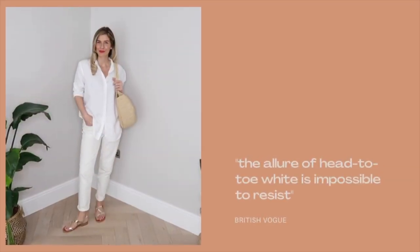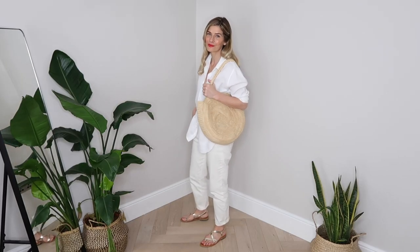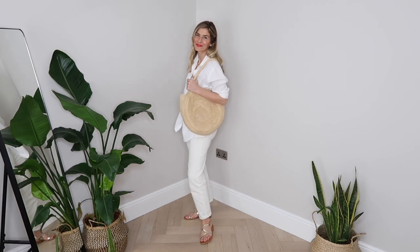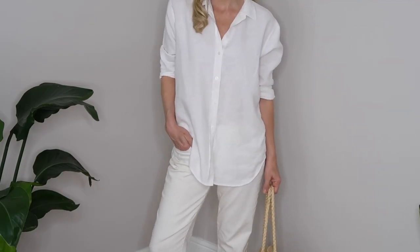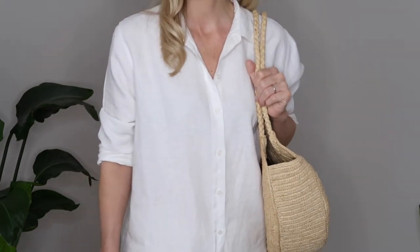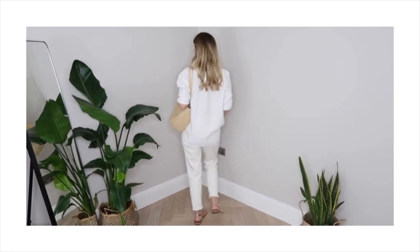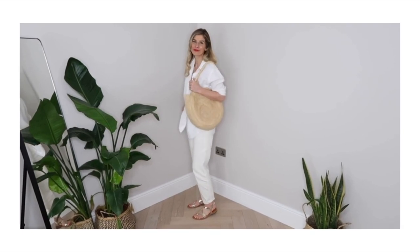As Vogue quite rightly point out, the allure of head-to-toe white is impossible to resist, especially through summer. It's that easy, inexpensive and stylish trick that never fails to elevate a look. Though I'll often style tonal outfits in autumn winter, it's probably far more practical and wearable in spring summer. Here I've left my shirt loose and out of my trousers for a more laid back look, styled with my white denim jeans which are actually on sale now. I've finished the look with my gold sandals and a little texture with my straw bag.